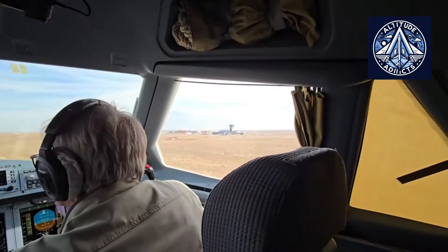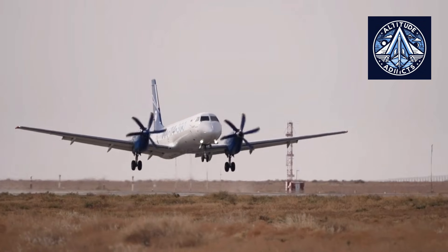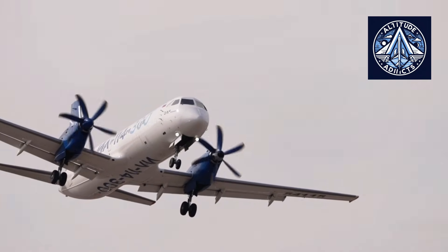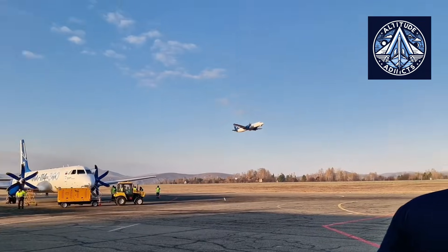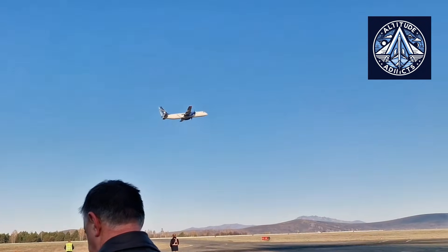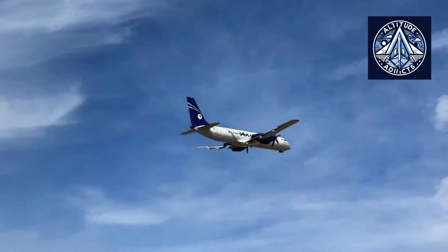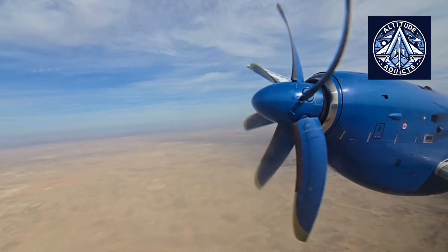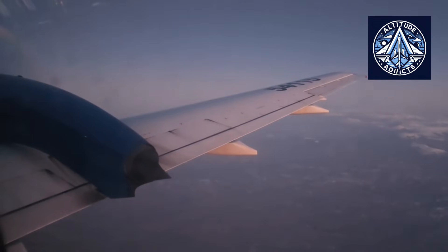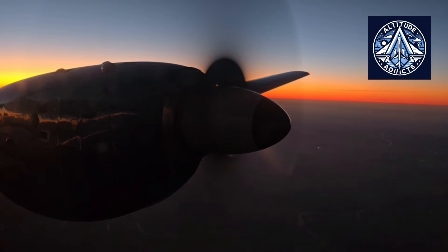One of the primary advantages of the Ilyushin 114-300 is its capability to operate effectively at remote and minimally equipped airfields. Many such airfields have short or unpaved runways, limited navigational infrastructure, and severe weather conditions. These features make the aircraft particularly suitable for regions such as Siberia, the Russian Far East, and the Arctic North.